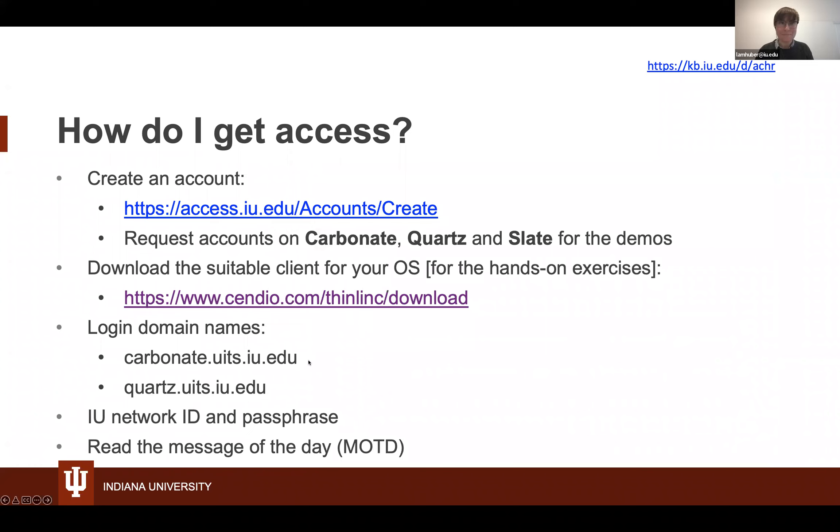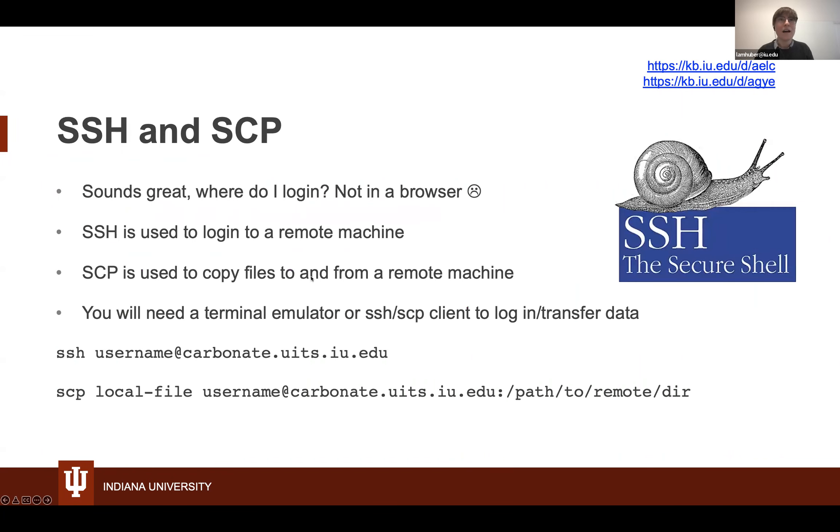When accessing our systems, they will have domain names: carbonate.uits.iu.edu, quartz.uits.iu.edu — they always start with the name of the system. You can log in with your IU network ID and passphrase, and you'll also need to complete a Duo login. You can set up SSH keys to work around this. Once logged in, you'll see the message of the day — things like when the next maintenance day is (usually the first Sunday of the month). Note that even though these look like URLs, typing them into a browser won't work — we use SSH and SCP instead.